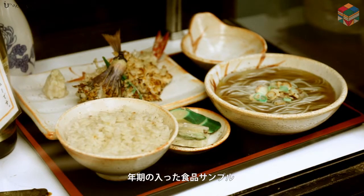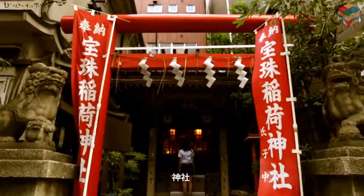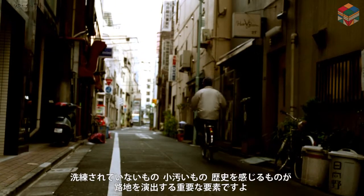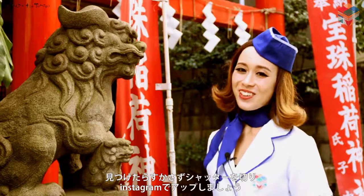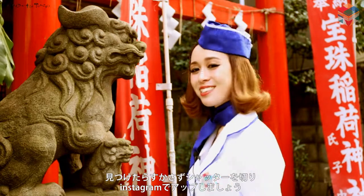Cruise samples with time. A shrine. Some things unstylish, a little bit dirty and historic are important to make Roji more attractive. When you find this, press the shutter button immediately and then post to Instagram.